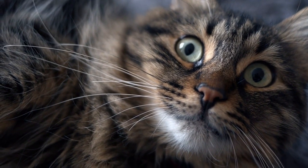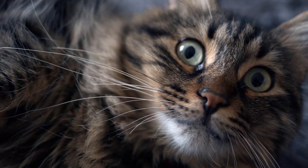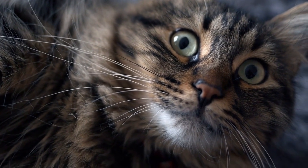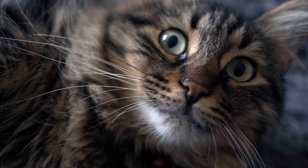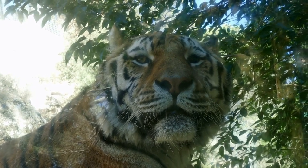Striped coats. Cats with striped coats, such as tigers or tabby cats, often have coats that resemble the pattern of light and shadow found in grasslands or savannas. The stripes can help the cat blend in with the surrounding environment.